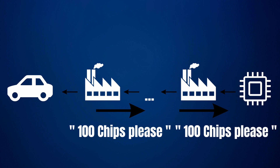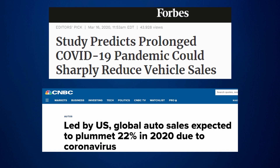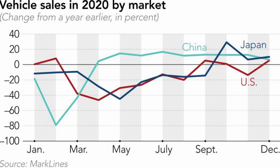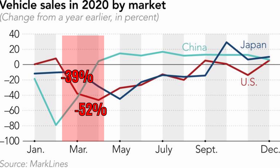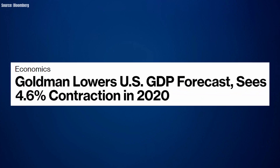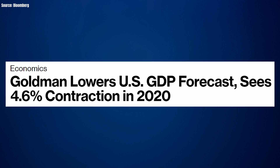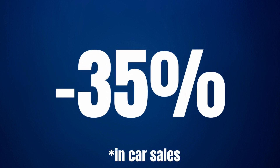Problems started when the pandemic hit. The expectation was that car sales would plummet as the economy was heading for a recession — and this is indeed what happened. In March 2020, vehicle sales fell by 39% compared to one year earlier, and in April this was 52%. Moreover, economic forecasts for 2020 were grim, with some even predicting a year-on-year drop of 35% for the US. Consequently, car manufacturers started to decrease their sales forecasts and their chip orders.